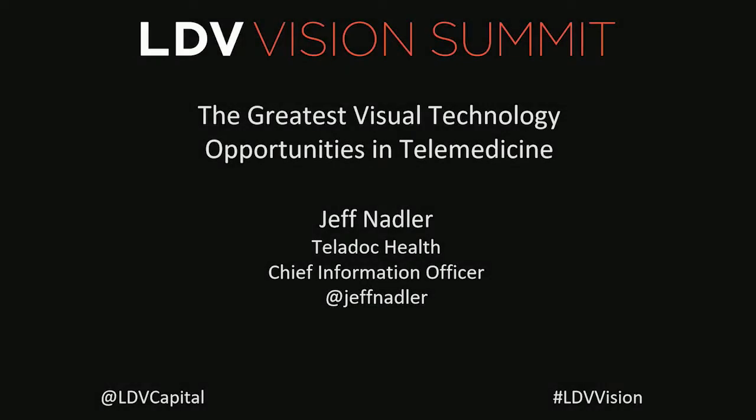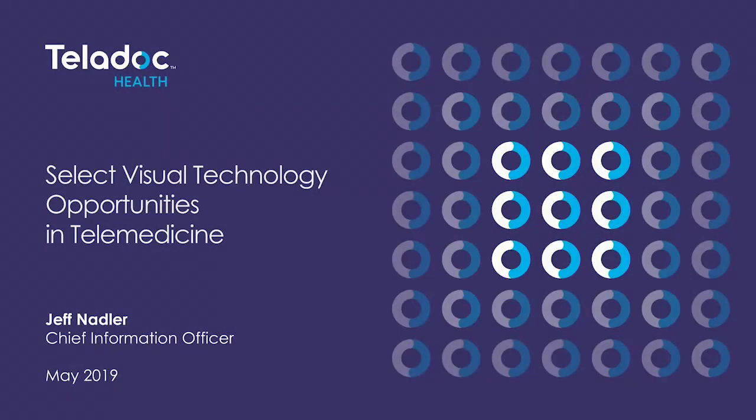Good morning. I'm Jeff Nadler, CIO at Teladoc Health. We are a global virtual healthcare company. We've been using vision technology since 2010 to facilitate virtual interactions between members and patients. We've been using high-resolution photos taken from smartphones since 2016 to help in diagnosing and treating dermatological issues.